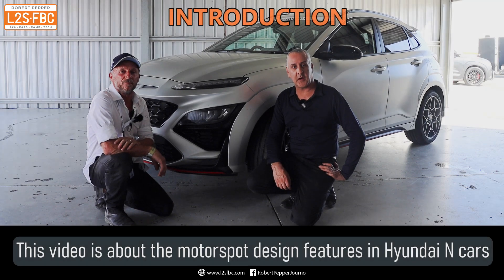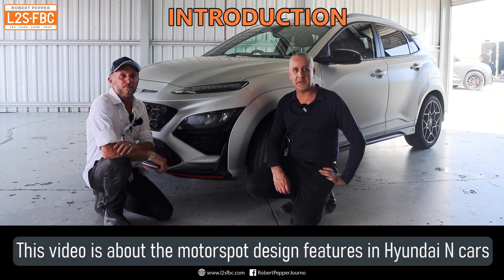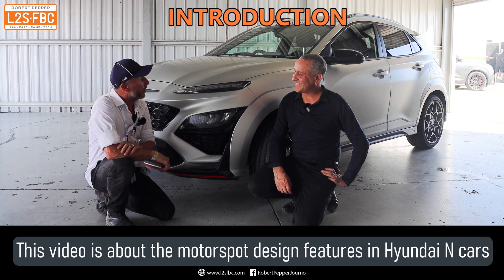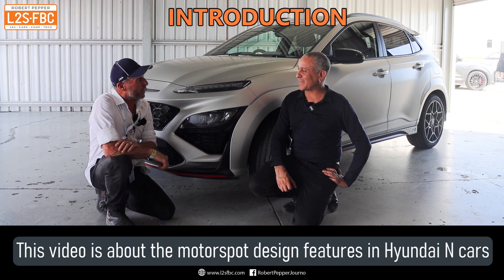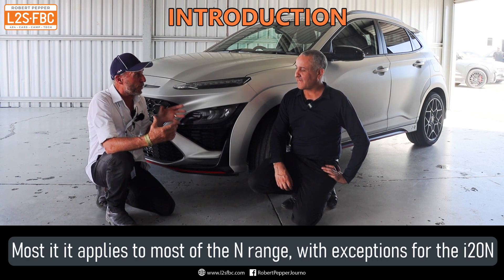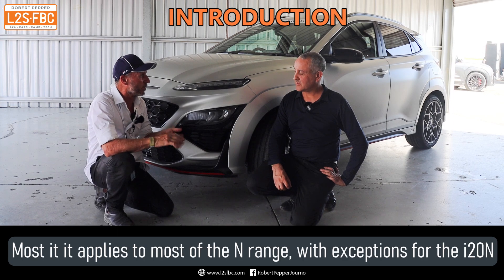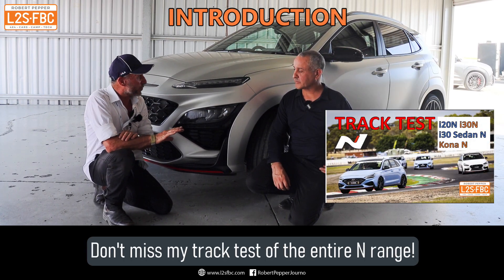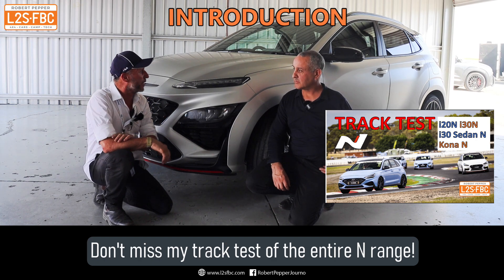I'm here with Jeff Fehr, Hyundai's Chief Tech for N Performance in Australia. Actually, it's now N Australia. N Performance is our performance products — the brakes, coilovers, springs and different things like that. And N Australia is now controlling all this sort of event.